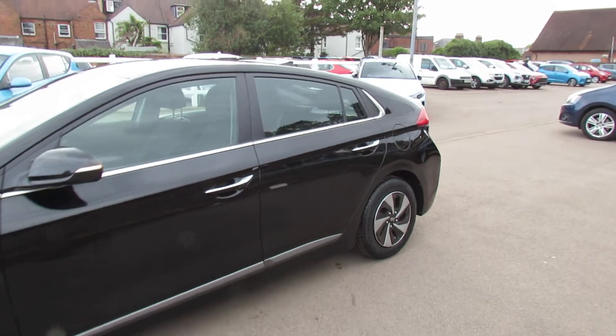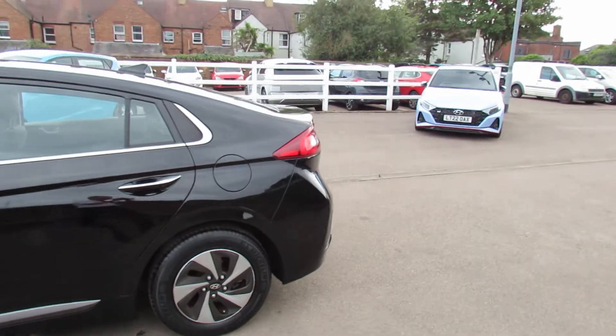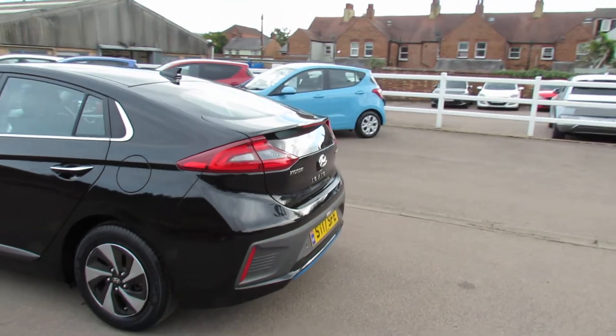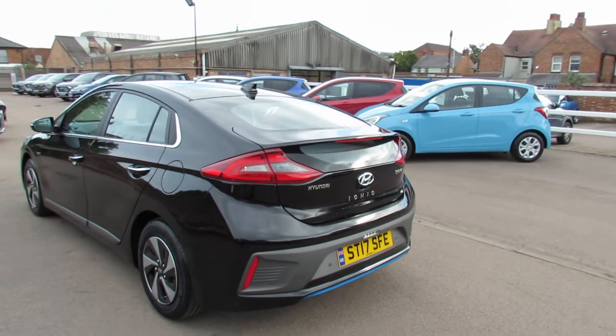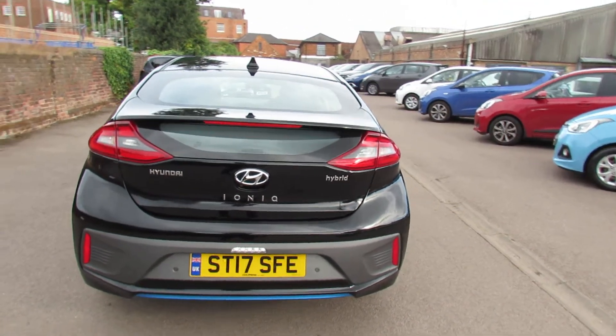You can probably just hear the petrol engine just coming in there, but I'll explain about the self-charging hybrid in a little while. As we come around to the back you've got that rear spoiler, you've got the shark's fin aerial on the roof, we've also got parking sensors and we've got a reversing camera.